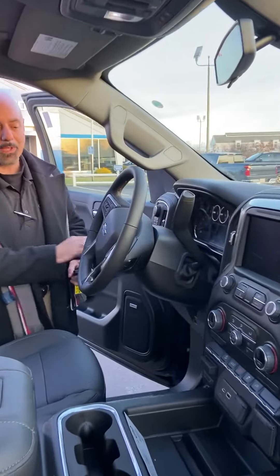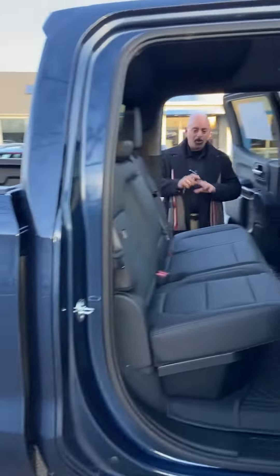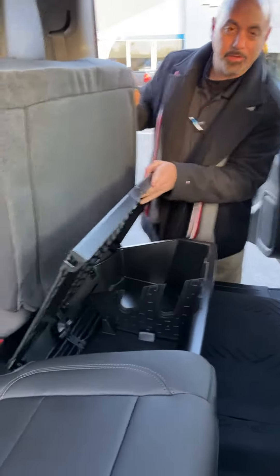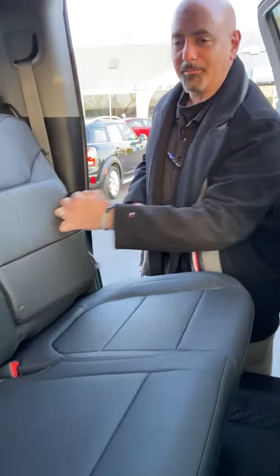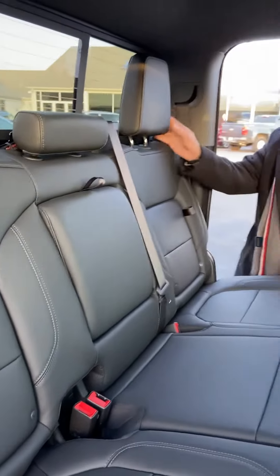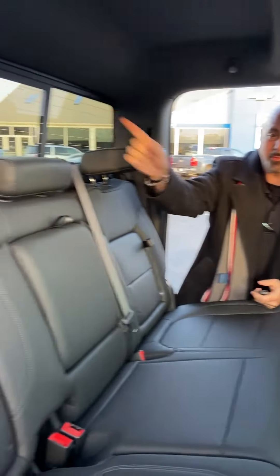Your four-wheel drive controls are all up here. A lot of steering wheel controls for Bluetooth, Apple CarPlay, Android Auto. Take a look in the back seat — lots of storage area for you. You've got additional under-seat storage, some cubbies in the seats right here, cup holders, and if you're driving by yourself and want a little extra visibility, you can lower those so you can see out the back sliding rear window very easily.